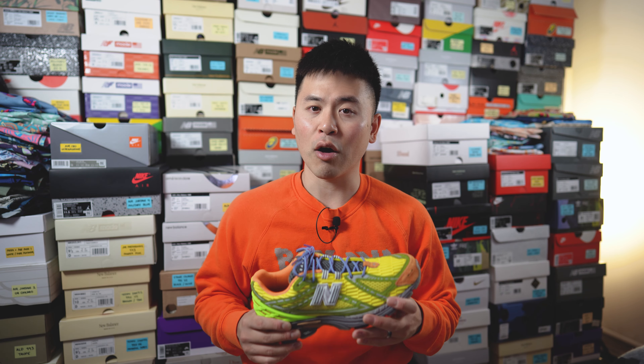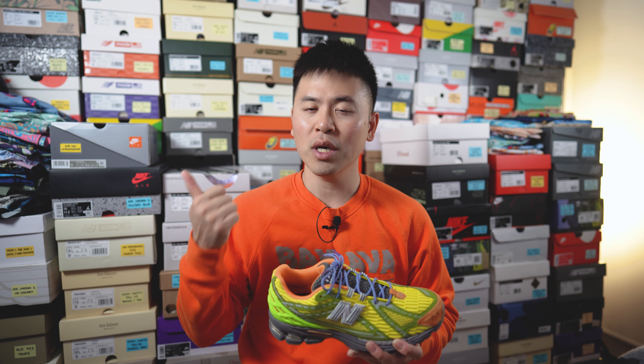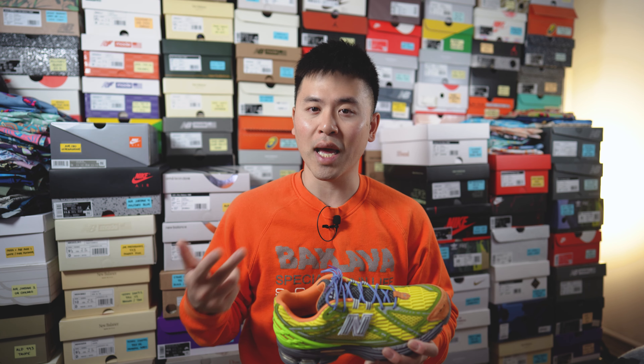For a point of comparison, I also wear a size 10 in other New Balance silhouettes like the 860V2, 2002R, and a lot of the made in UK models like the 991 and the 1500. Whereas I go a half size down to a 9.5 in a lot of the made in USA models like the 992, 993, and most models in the 990 series.